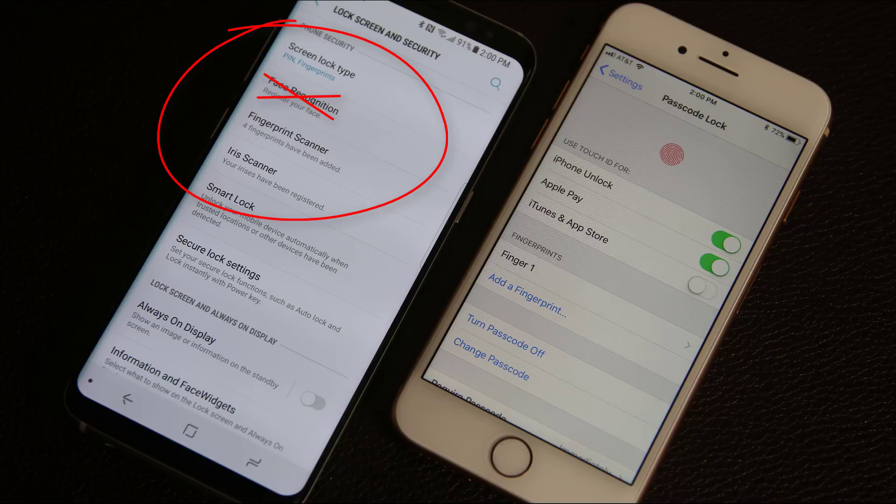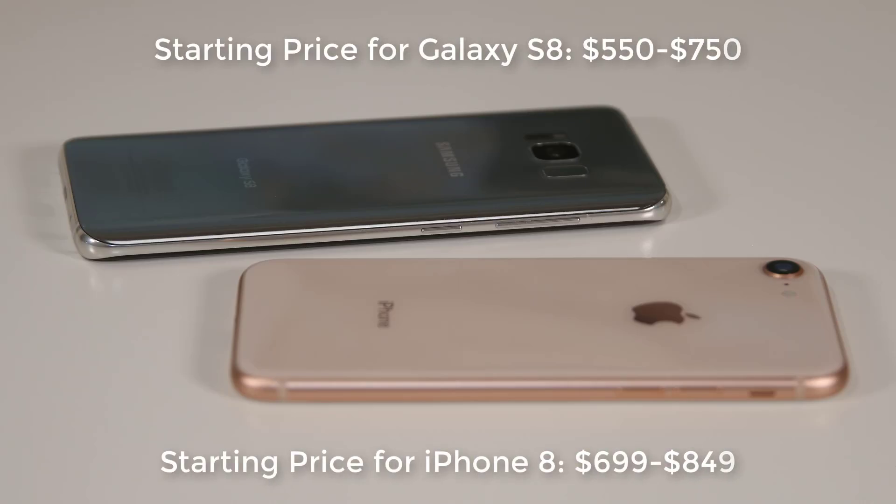Now let's talk about colors and pricing. The S8 comes in only one version — a 64GB model — with prices ranging from $550 to $750 and three color options: black, silver, and gray, with gold or blue available in certain markets. The iPhone 8 can be acquired in 64GB and 256GB models at $699 and $849 respectively, available in silver, gold, or space gray.